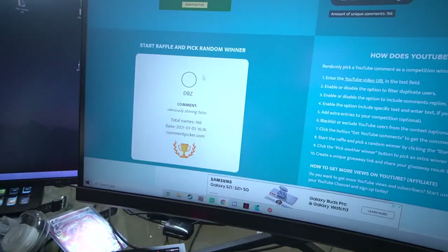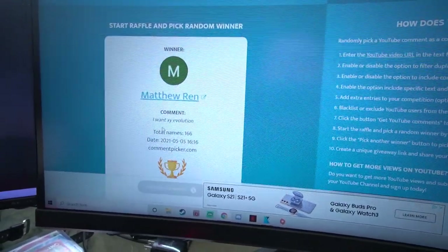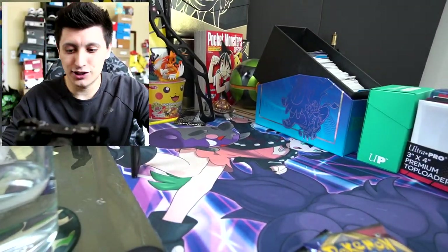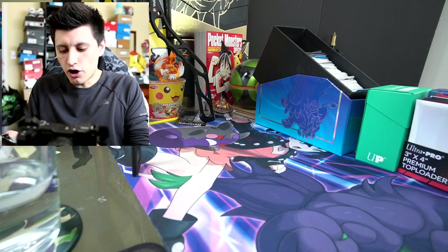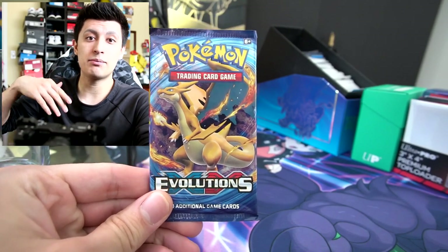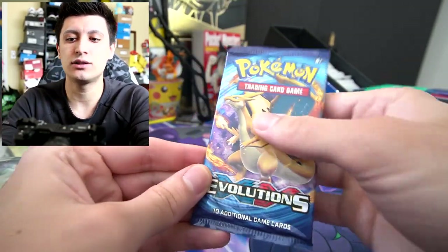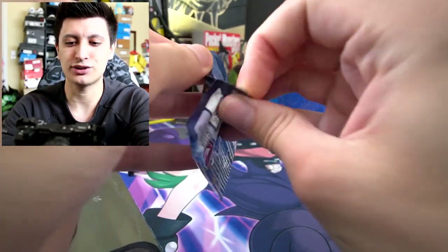We got start and the winner is Matthew Wren, who wants the XY Evolutions. Congratulations to Matthew — you won all the cards in this pack right here. We'll ship them to you, so make sure you contact me or comment down below so you can claim your XY Evolutions pack. But let's get into this and then into the Jet Black Poltergeist.